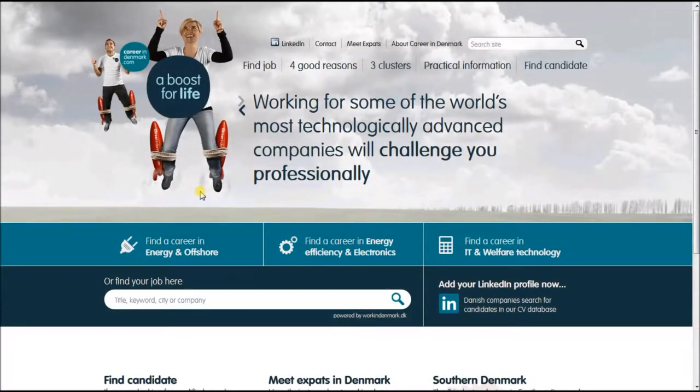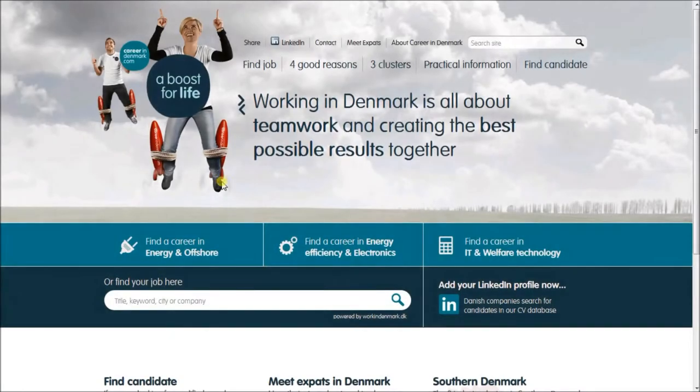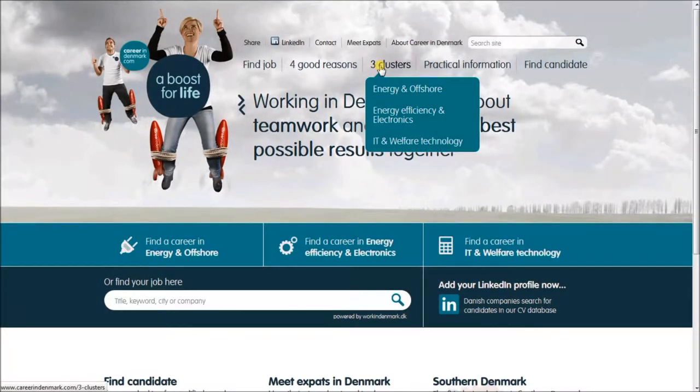Career in Denmark is a recruitment cooperation which promotes job opportunities in the region of southern Denmark. You can boost your career in one of three specific clusters.